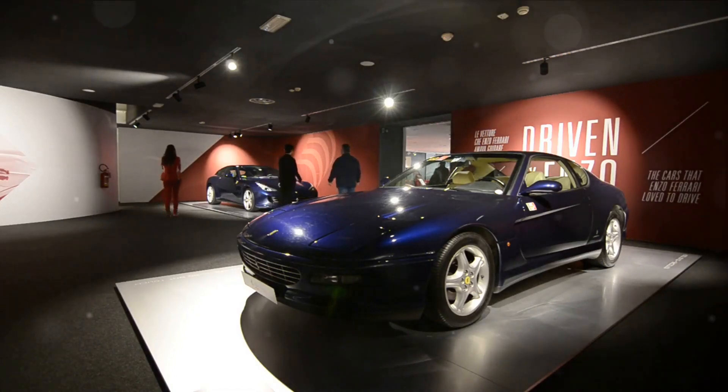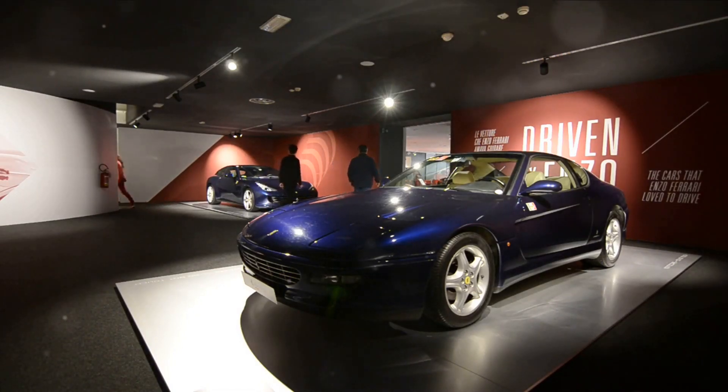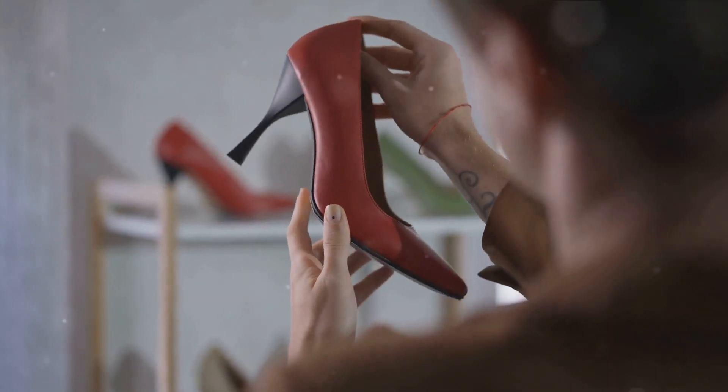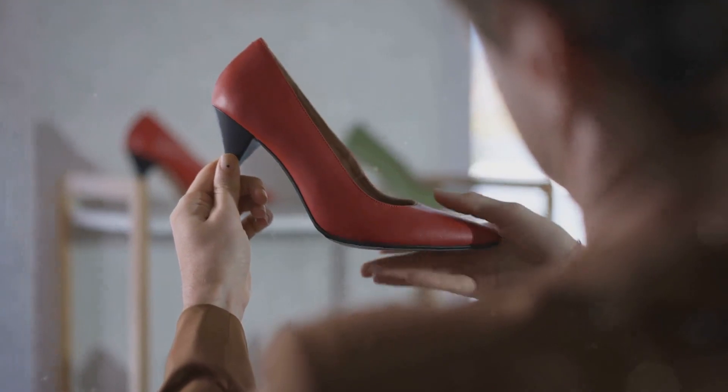These were the decades of bold choices and audacious designs, a perfect mirror to the social revolutions unfolding around the world. While trends came and went, the allure of the stiletto and the Ferrari remained.